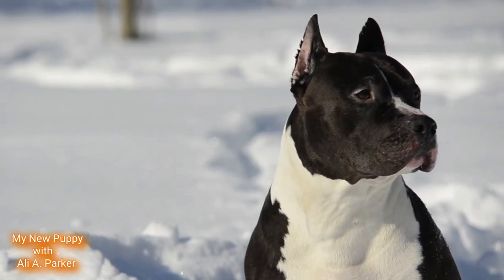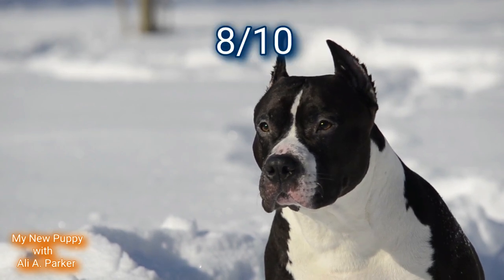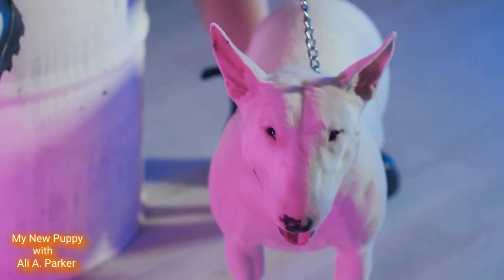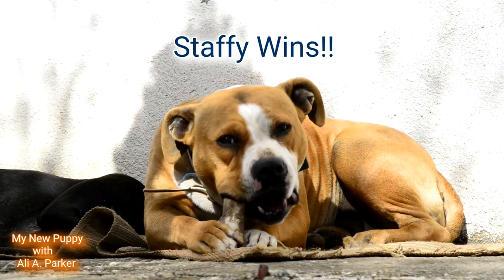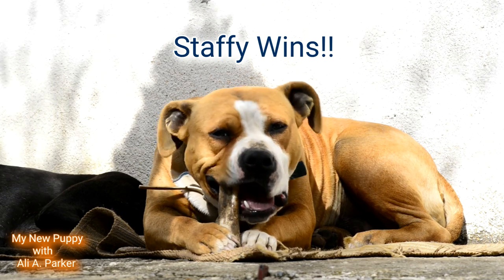Now let's tally up the points. The Staffordshire Bull Terrier comes in with 8 out of 10 points. The Bull Terrier comes in with 4 out of 10 points. The Staffy wins! Do you agree? Tell me in the comments.